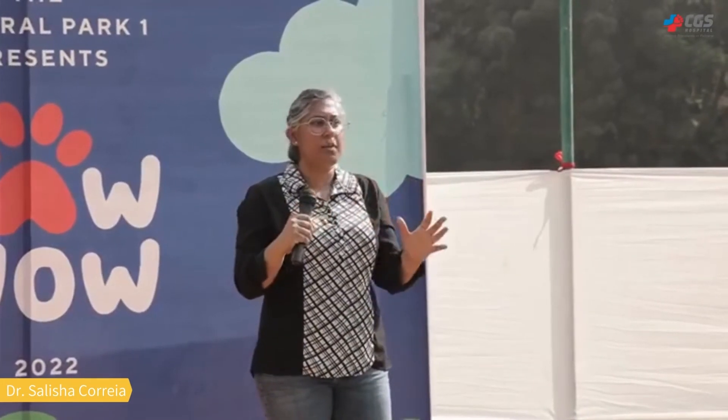We need to focus on a preventive health check at least once a year. I know that responsible pet parents will do this. We can help your pets prevent any disease in the future. Take care and have a great day. Thank you.